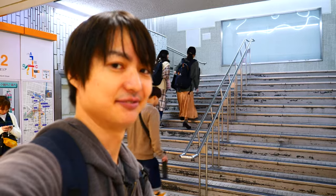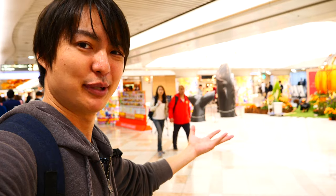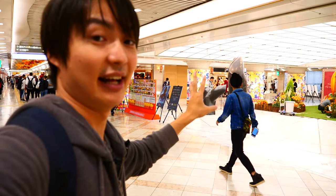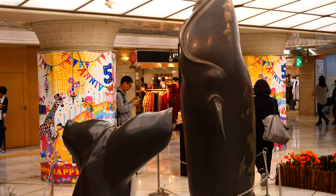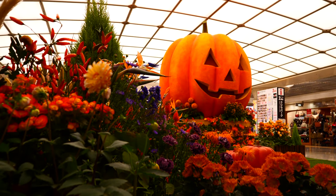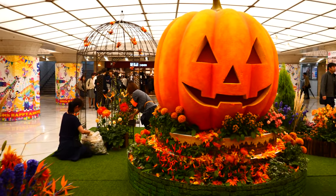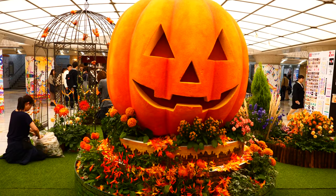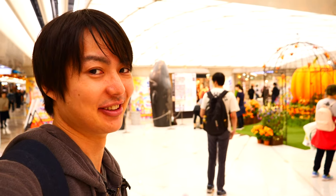From here, another part of Namba Walk starts. Usually there are many people, especially on Friday night. Compared to the food street, this place has more clothing and accessory stores. When you arrive at the B12 exit, there is a kind of park in front of it, so you probably won't miss it. Usually there is something featuring a whale. Today there is a Halloween display, but usually think of it as a whale park. There is also a beautiful flower arrangement for the Halloween event — if you visit, make sure to check this spot and take pictures.